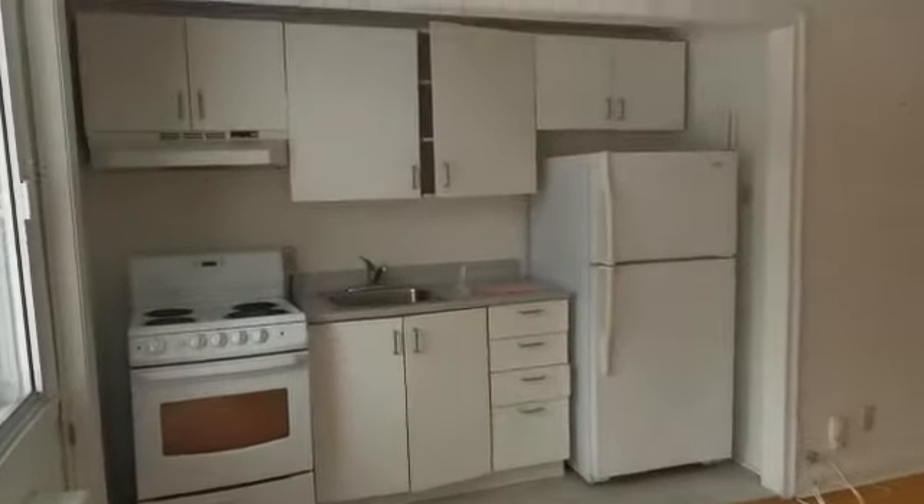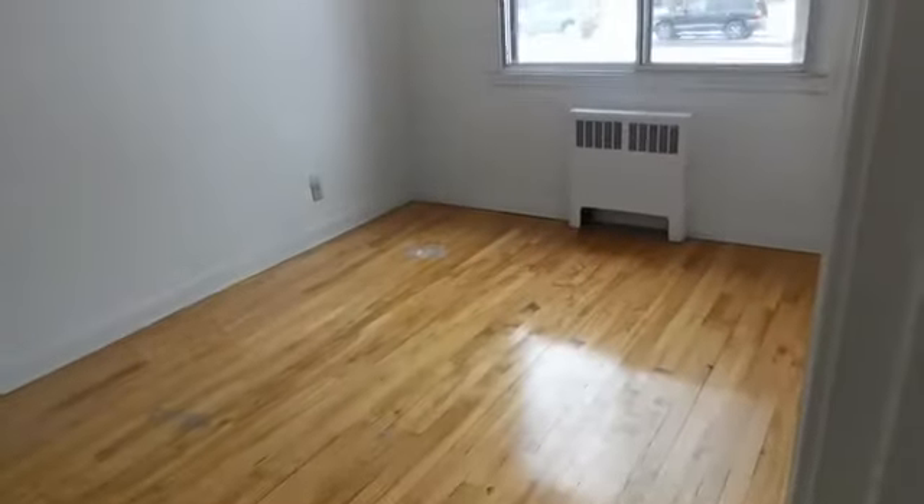And over here we have the kitchen. And here we have the bedroom, which is nice and big.